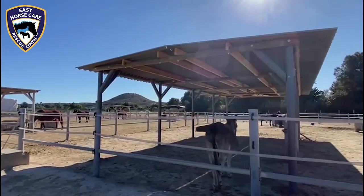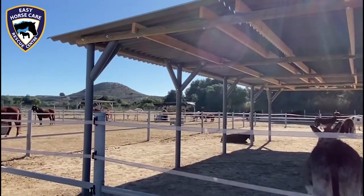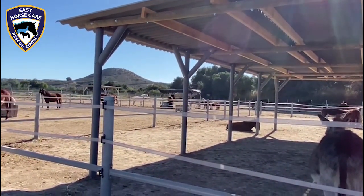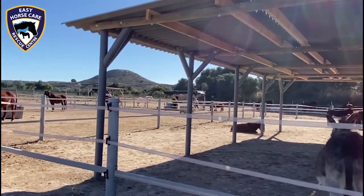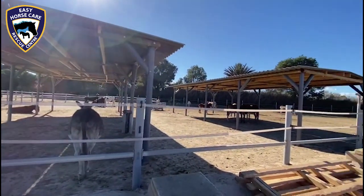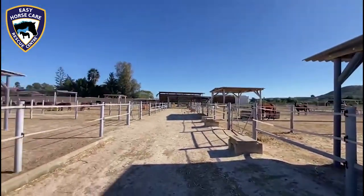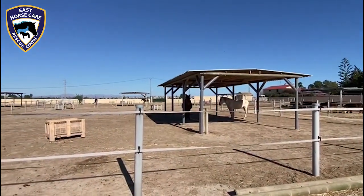The next one is going to be the Camelot field over there. Rod will be starting on it tomorrow, being Sunday, and Tom will be joining in Monday to continue. So we really are now getting to where we need to be with all these shelters to get the farm licence. It's looking absolutely amazing here.